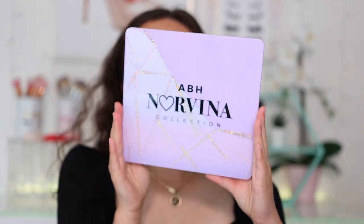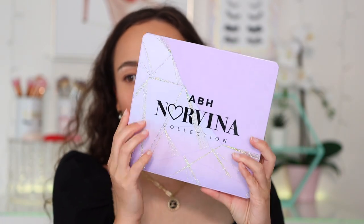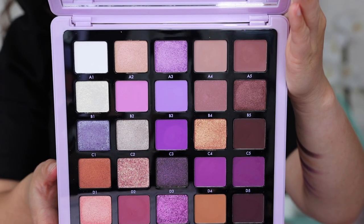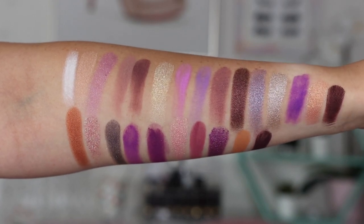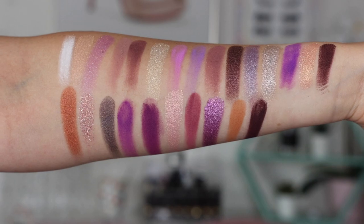Let's take a look at the packaging. It's the same packaging as the other Norvina collection palettes, but obviously it has a little bit of a different design — very attractive to me. It is vegan, cruelty-free, 12-month shelf life, and it is made in the PRC.